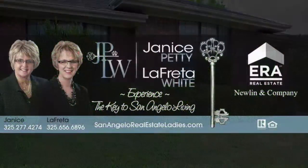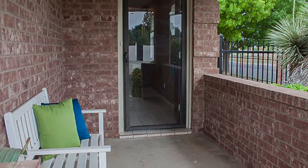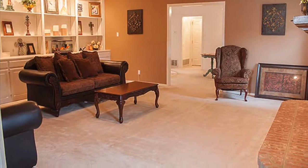Located in Bentwood Country Club Estates, this three-bedroom two-bath home on a corner lot has been extremely well cared for and it shows.